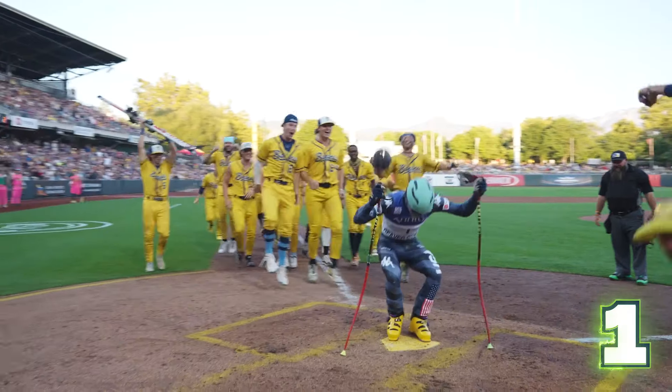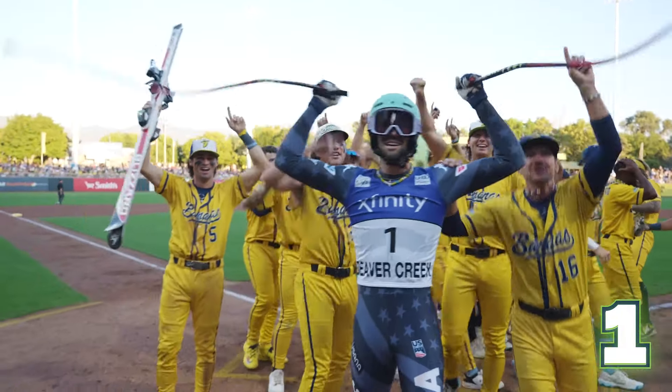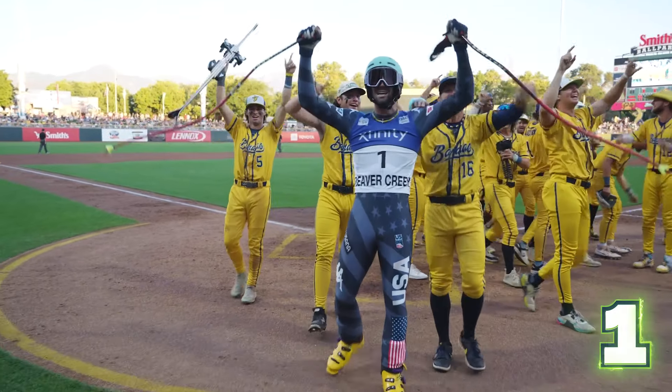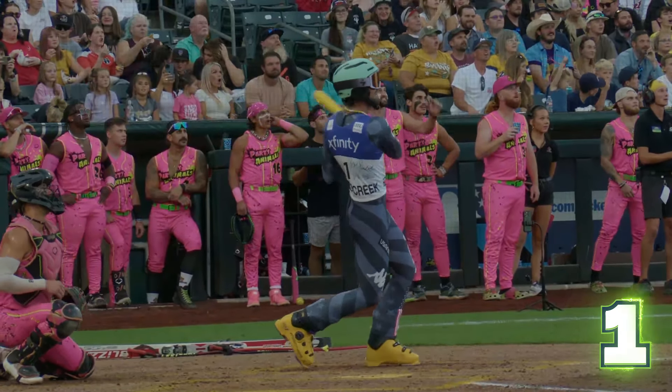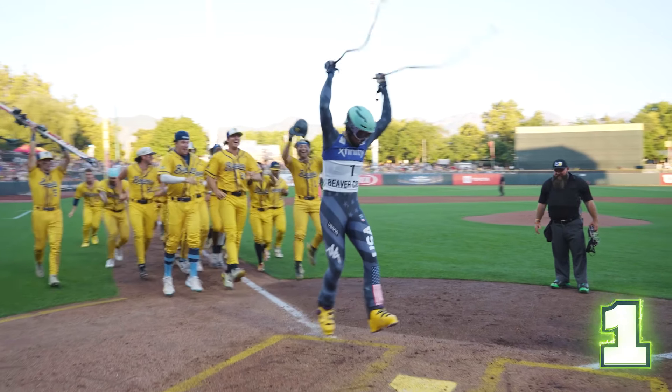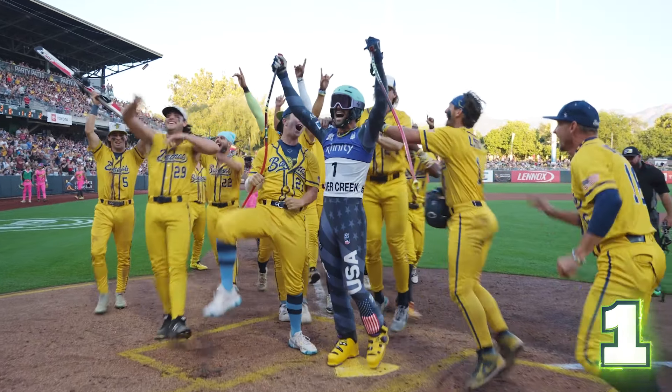Literally one of the craziest things I've seen in five years of broadcasting Banana Ball. Does not get better than that in Salt Lake City. What a way for Super Reese to grab his fifth home run — he's heating up as we are reaching the tail end of this tour. One more look at the celebration. Reese Alexiatis, you're the best of the best.